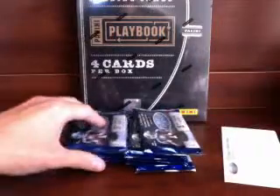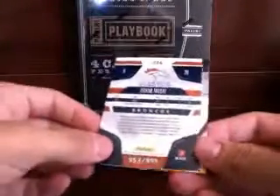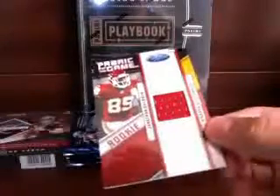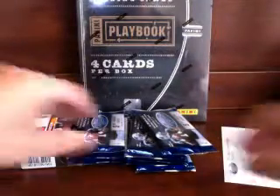50 cards here, four hits — and again, good luck everybody. Alright, first pack: Clay Matthews on a base, got Ray Lewis, Beanie Wells, Brandon Lloyd, Raheem Moore. 953 out of 999 — and our first hit is a Chief! Got a Jonathan Baldwin Fabric of the Game rookie, 114 out of 250. Chiefs — that's Red Dog.